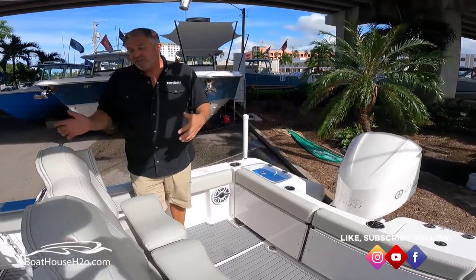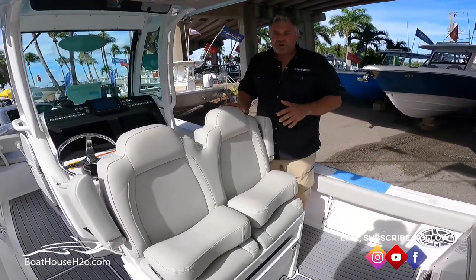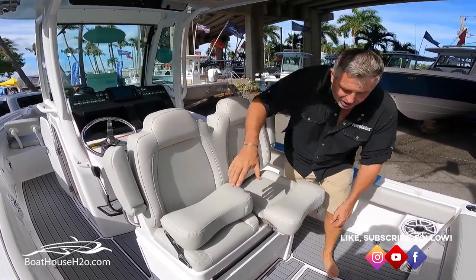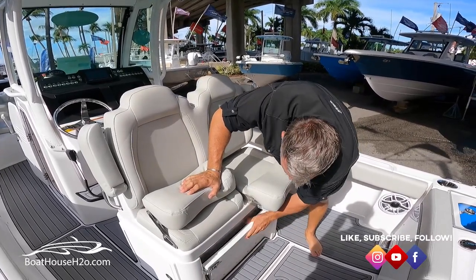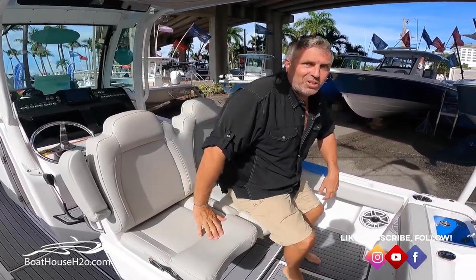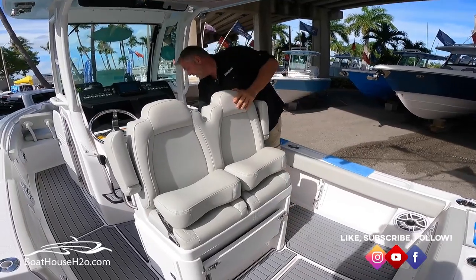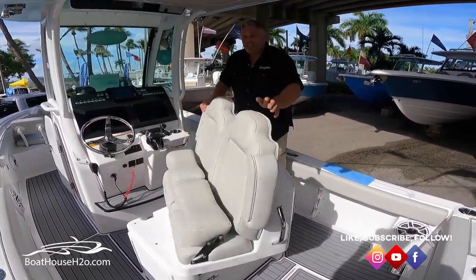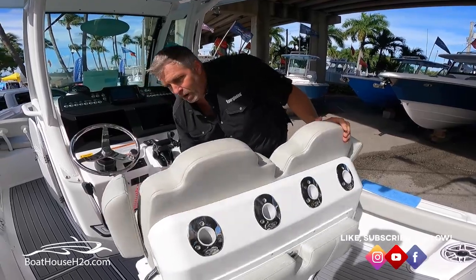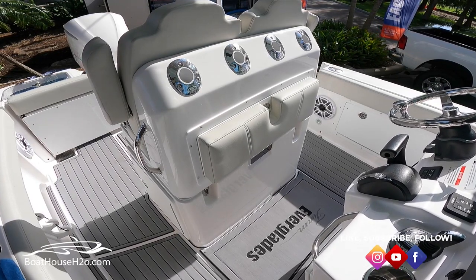One of the things that's unique about the 235 is this really innovative helm seat — it's actually in the reverse-facing position right now. It has mezzanine seating on a 23-footer, which you don't see that often. You have a nice leg rest here that pops down, a leaning post, or you can prop it up — very comfortable for bay fishing facing aft. But the cool thing is when you tuck it all away, it actually spins around so you can have a regular seat at the helm. And when it's facing aft, you actually have a cushion to lean against to run the boat.